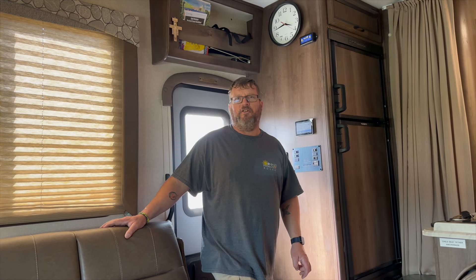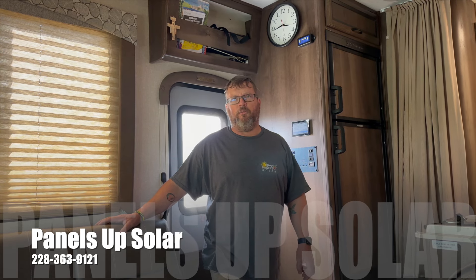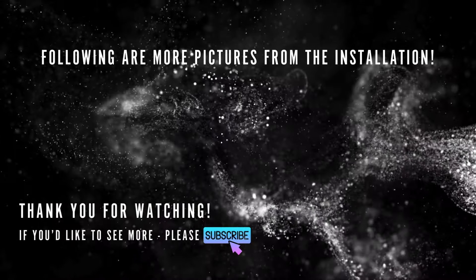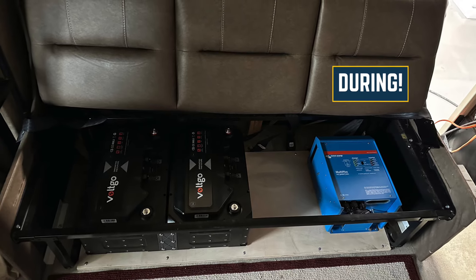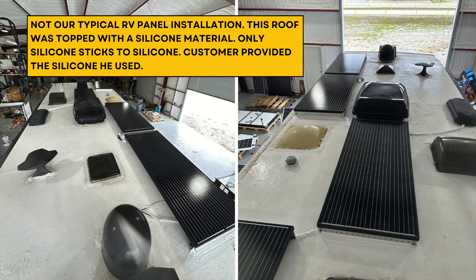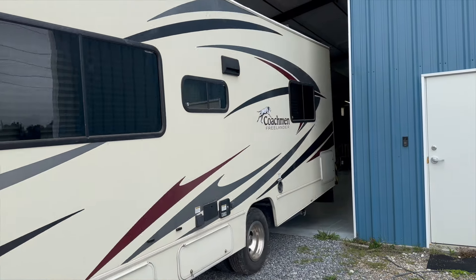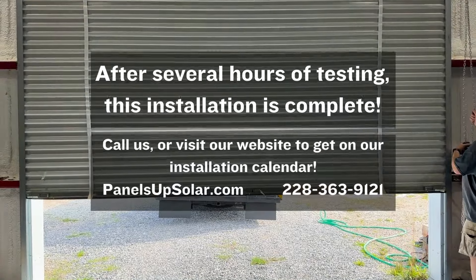If you have any questions, if you're looking for a similar install, or want to discuss your specific needs, give us a call — Panels Up Solar here in Laurel, Mississippi, 228-363-9121. Thank you.